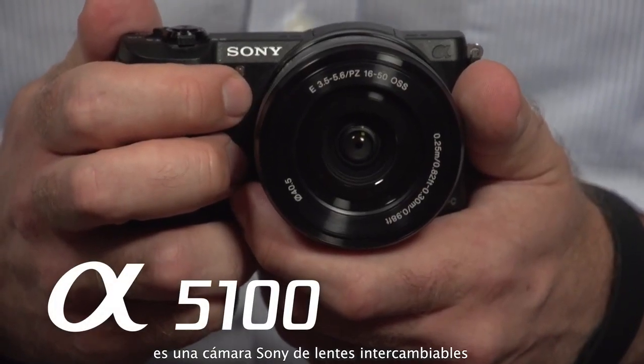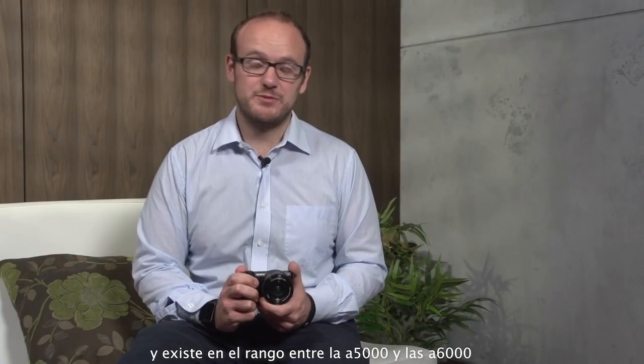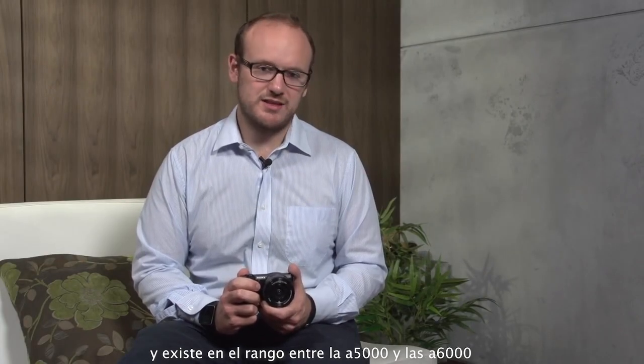Hi, I'm Ben Pilling, Technical Marketing Manager for Digital Imaging at Sony Europe, and this is the Alpha 5100. It's the latest interchangeable lens camera from Sony, and it sits in the range between the Alpha 5000 and the Alpha 6000.